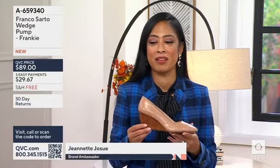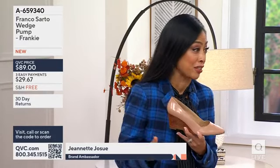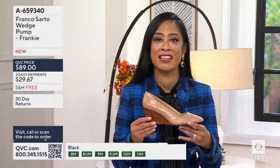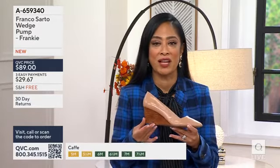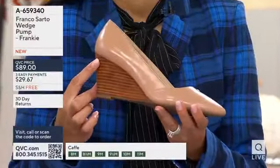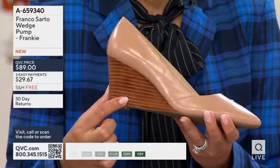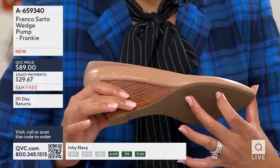What we do as a brand is really reimagine the classics, and this is not your typical wedge heel point toe pump. What gives it the difference is the beautiful striation detail right here on the wedge heel, but look at the bottom itself.